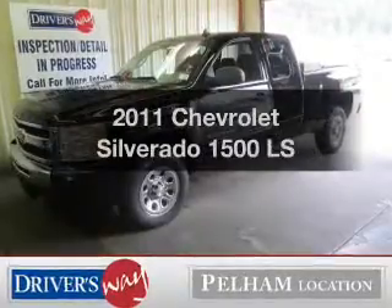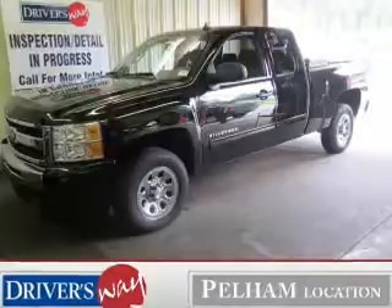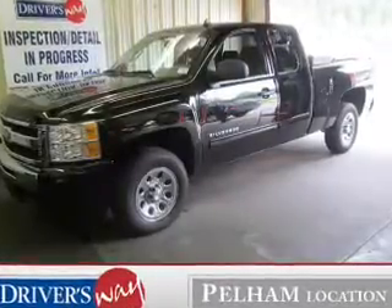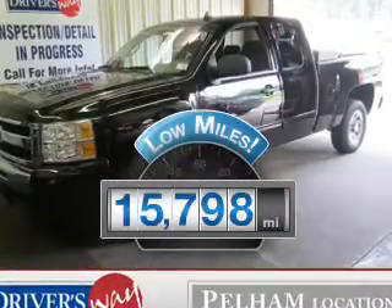Get noticed in this 2011 Chevrolet Silverado 1500. If you're looking for an automobile with great attributes, look no further. Why worry about high mileage? Choosing a ride with lower mileage is the right choice for your busy life.